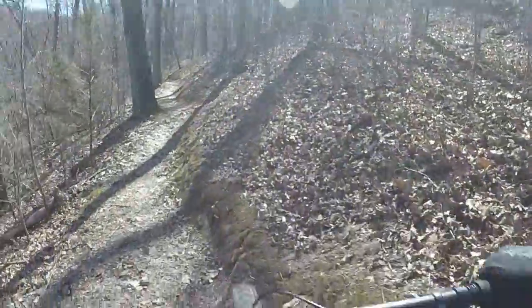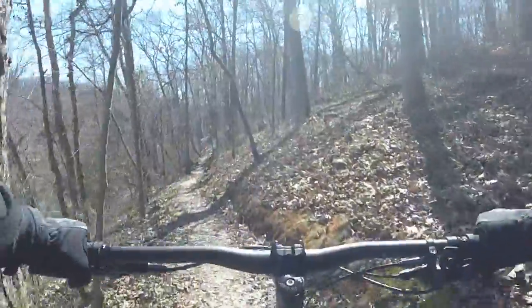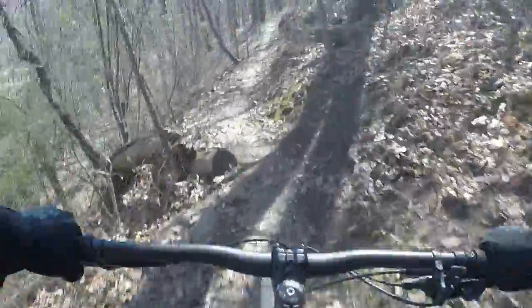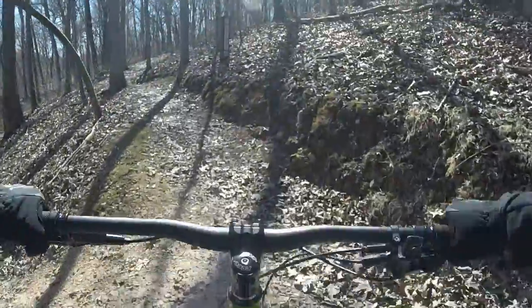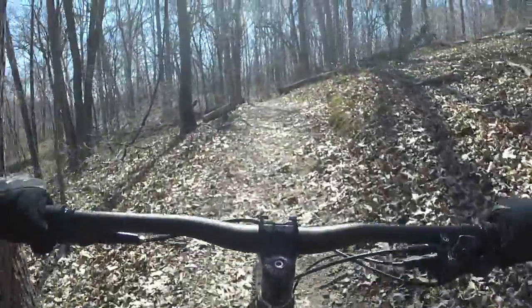First time I made it down with pedaling. Turn left here. Let's stay on top. We don't have to climb up BooBoo that way.